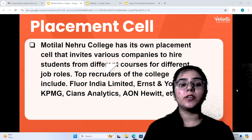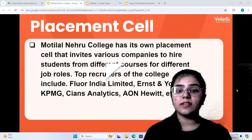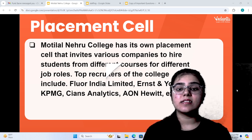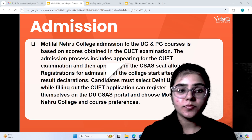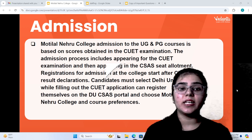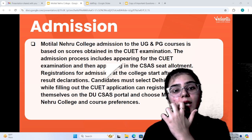They invite a lot of companies in different courses for job roles. Their top recruiters are Floor India Limited, Ernest & Young, KPMG, Clients Analytics, AON, Havik, etc. If you want to take admission in Motilal Nehru College, it will be based on your CUET examination scorecard.